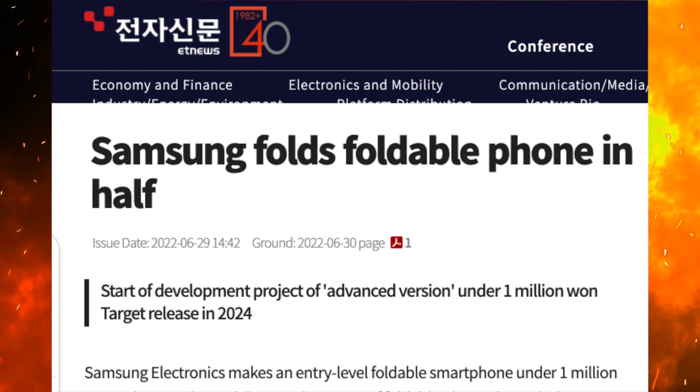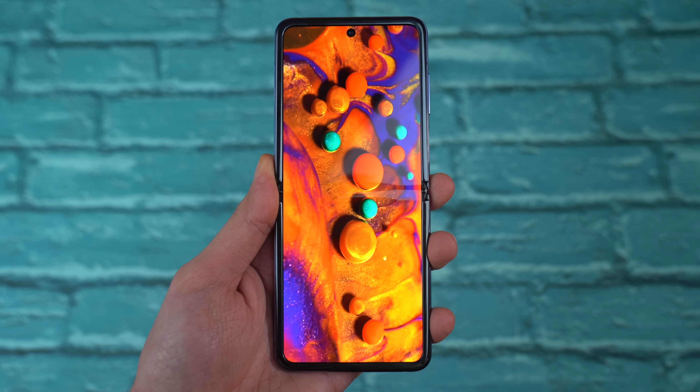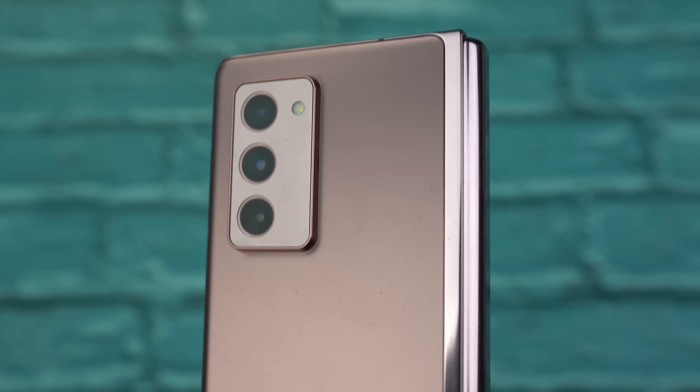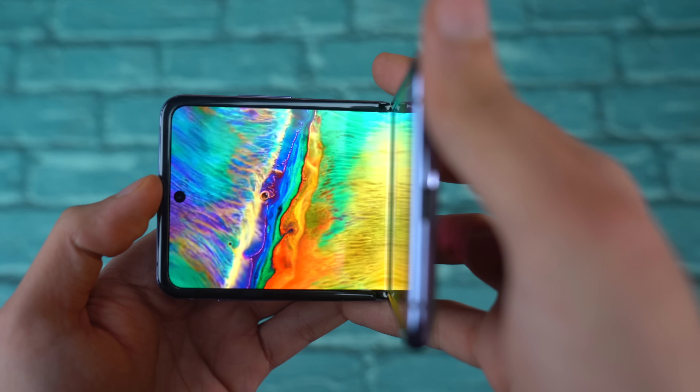Also in the news, ET News is reporting that Samsung is looking to make an entry-level foldable smartphone for the first time. The Galaxy A series will get a folding phone. After seeing the success of the Galaxy Z series in the super pricey segment, they want to bring this to a more affordable range to see even more success.